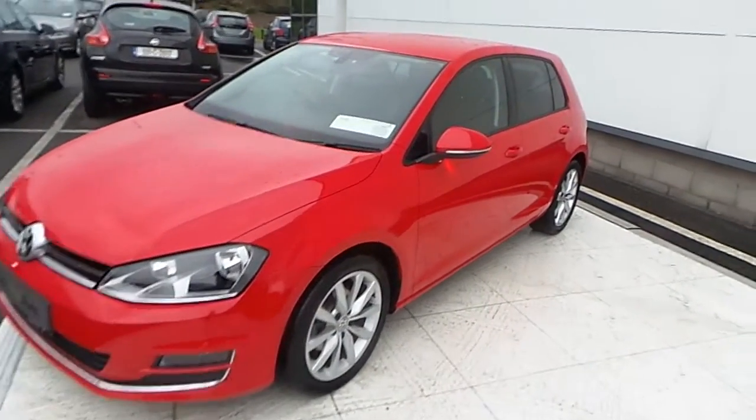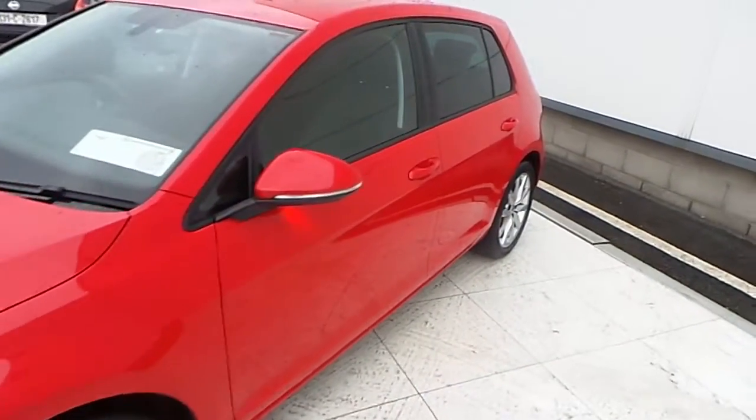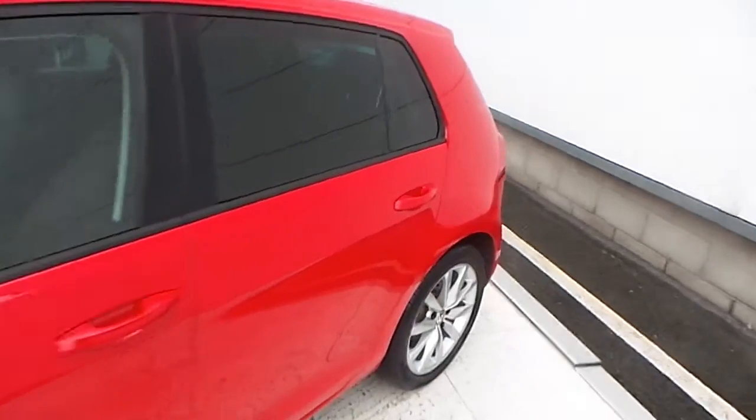Hello and welcome to McAllister Volkswagen. Here we have a 2014 Volkswagen Golf 1.6 TDI Highline with a sports pack.